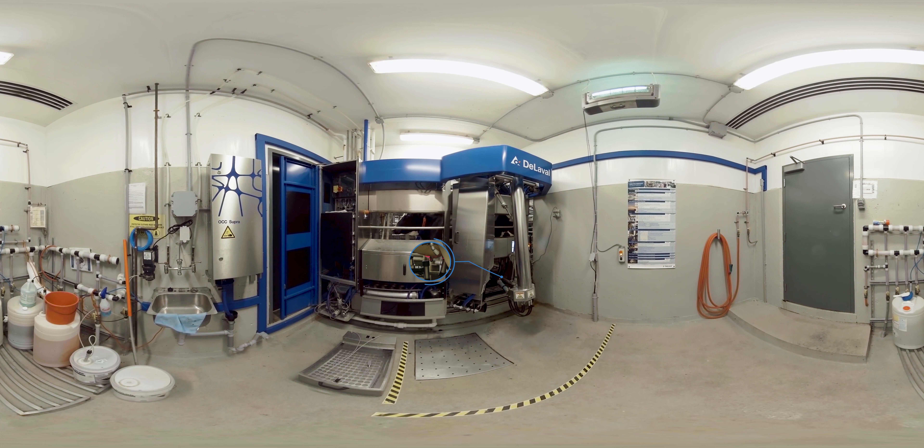A milk sample is taken from each cow to help monitor her health, including her somatic cell count and whether she's at risk of developing mastitis or ketosis. Frequent sampling provides a more complete picture of the cow's health status as it progresses over time.